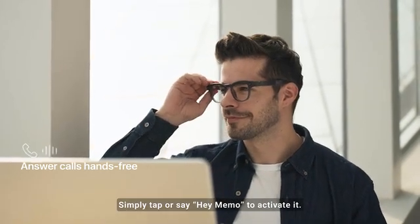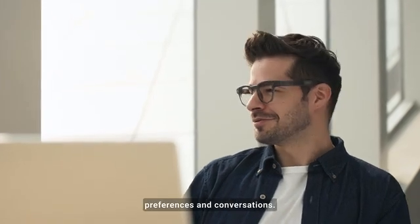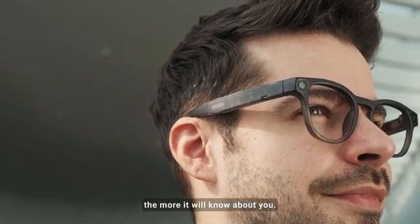Simply tap or say 'Hey Memo' to activate. It will remember your preferences in conversations. The more you use it, the more it will know about you.